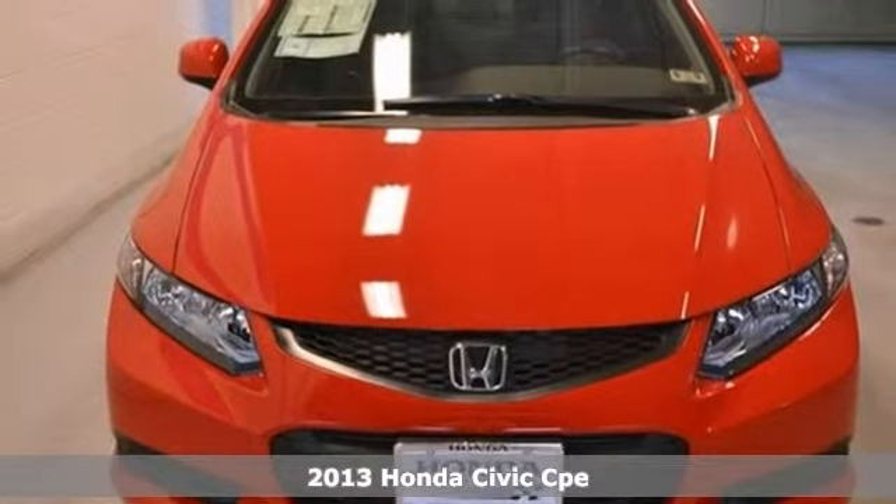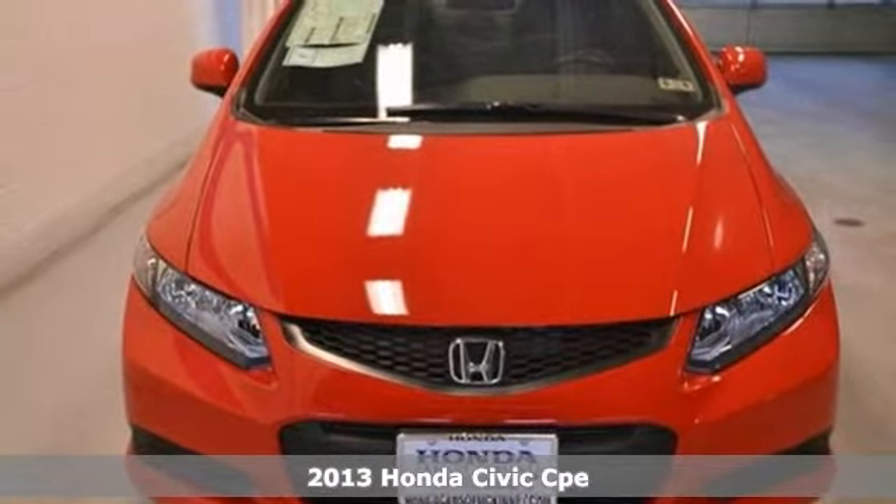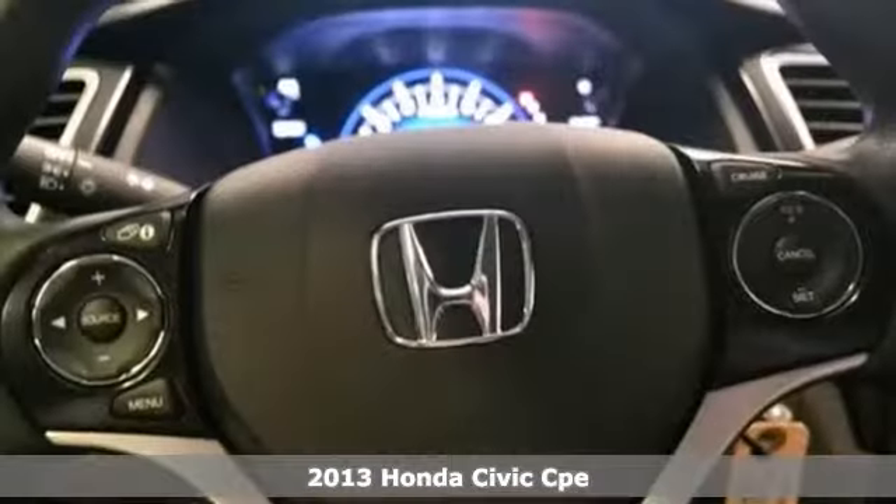Here's a fun 2013 Honda Civic LX. If you want to zip around in sporty comfort, this is just the car for you.